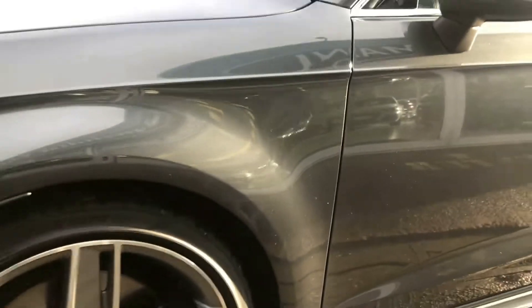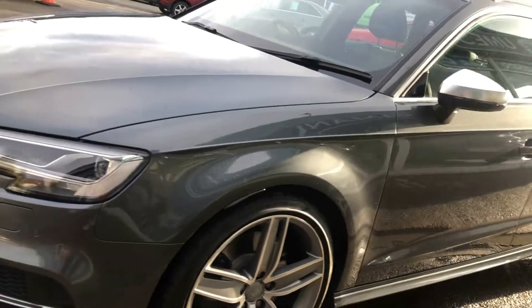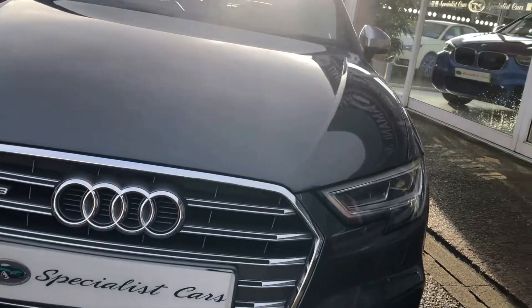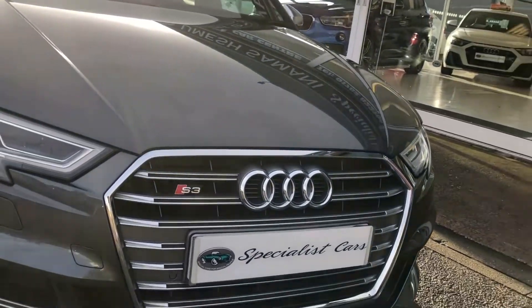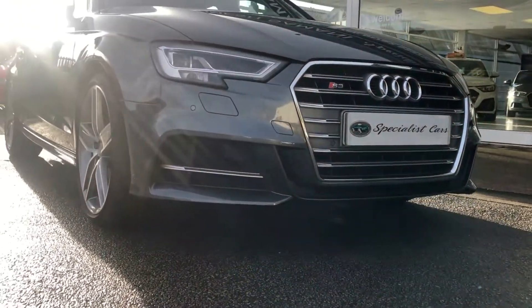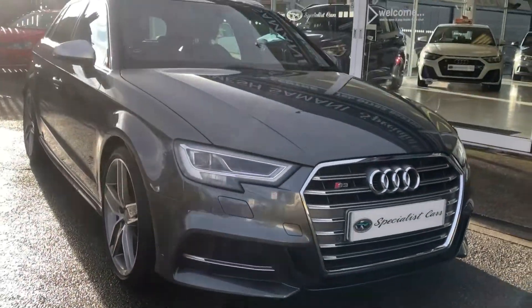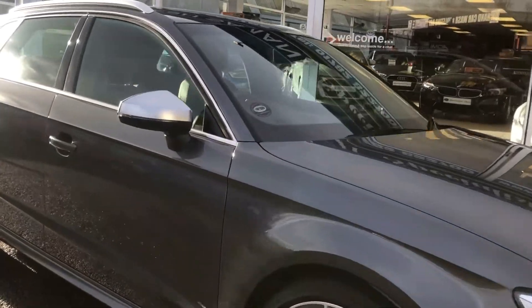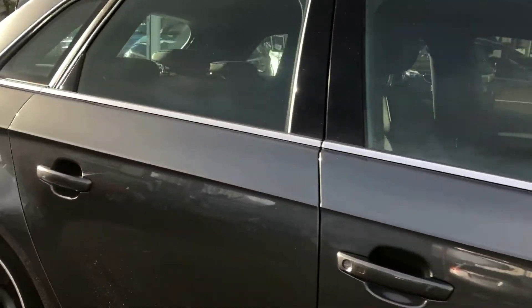We do these videos to show you we have nothing to hide on every single car, so you get a good close-up of exactly what you're going to be getting. We're going to be fully transparent — nothing to hide, only the best cars in the country. Before you just compare the price, make sure you compare the quality of every single car.